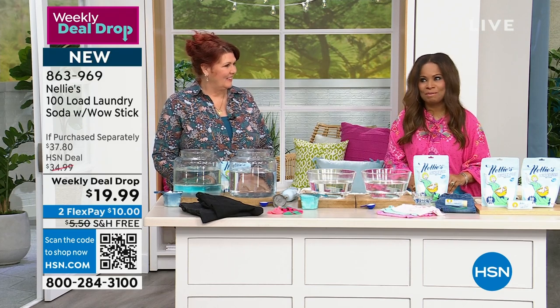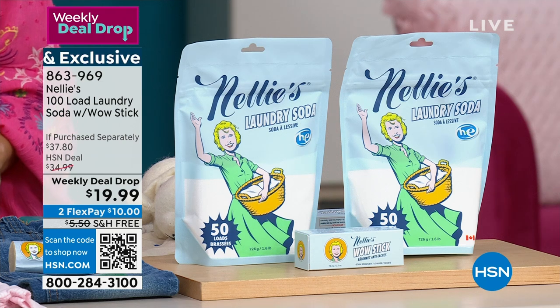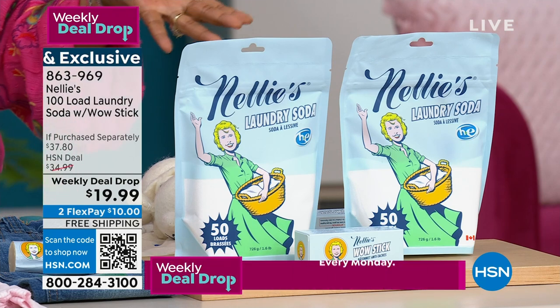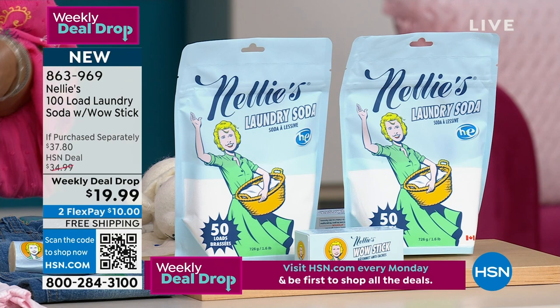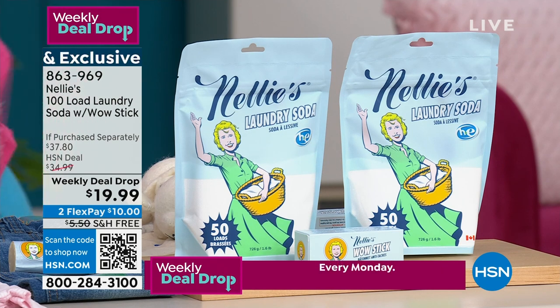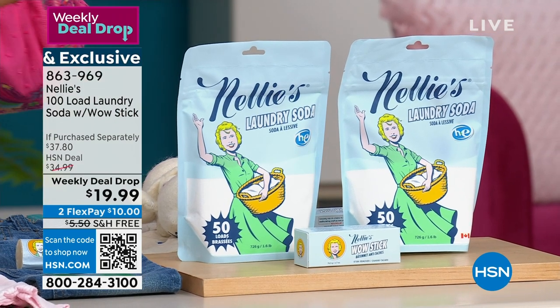It gives us great pleasure and true enthusiasm to feature Nellie's — quite frankly at the lowest price I think we have ever offered — $19.99. This is what we call a weekly deal drop, and we present weekly deal drops every Monday. You can find them on HSN.com. $19.99 — it's crazy. Let me tell you what you're going to get.